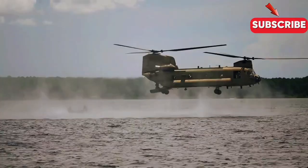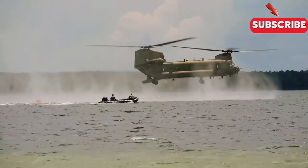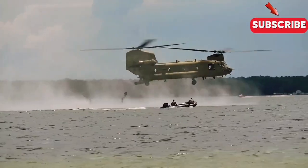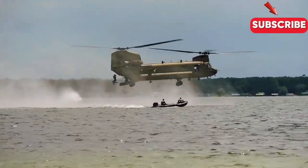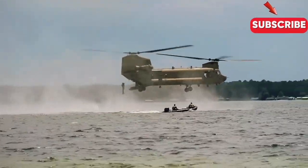Imagine this: an urgent mission unfolds in the middle of the ocean. Special forces have completed their operation on a vessel and need to be extracted swiftly and safely. This is where the CH-47 Chinook steps in.